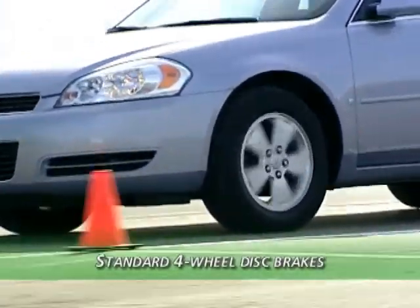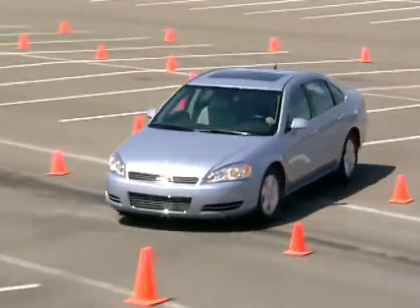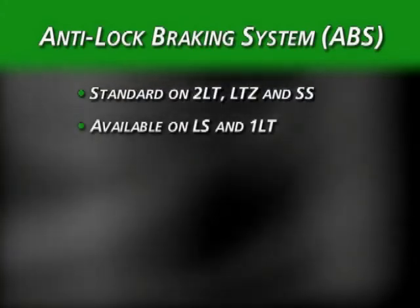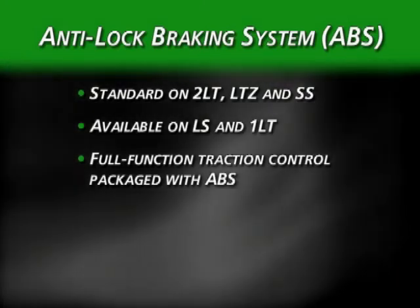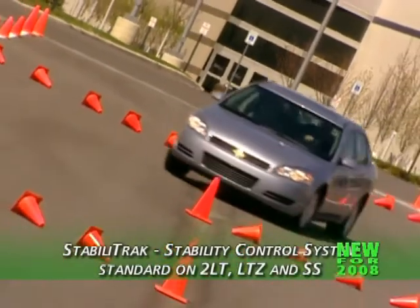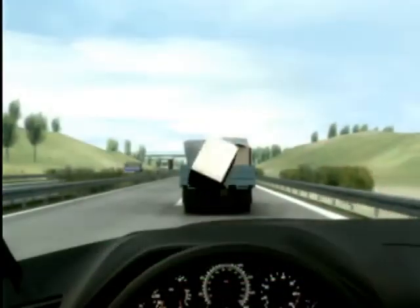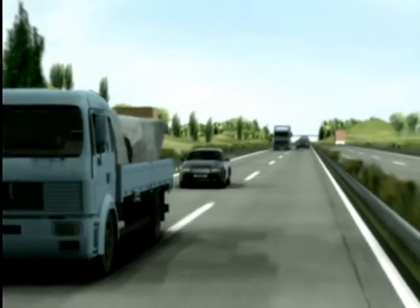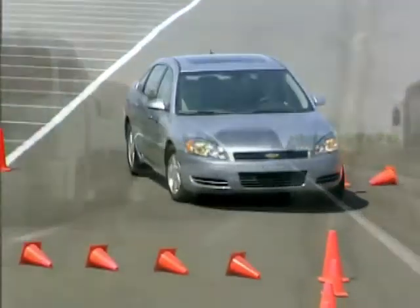Four-wheel disc brakes are standard across the Impala line. Anti-lock braking for added control under hard braking is standard on 2LT, LTZ, and SS, and available on LS and 1LT. Full-function traction control remains packaged with ABS to help ensure smooth, sure takeoffs in slick conditions. New for 2008, StabiliTrak Stability Control System is now standard on 2LT, LTZ, and SS. StabiliTrak uses ABS and traction control technology to monitor driver steering input versus vehicle response, making corrections when necessary to help the driver maintain control.